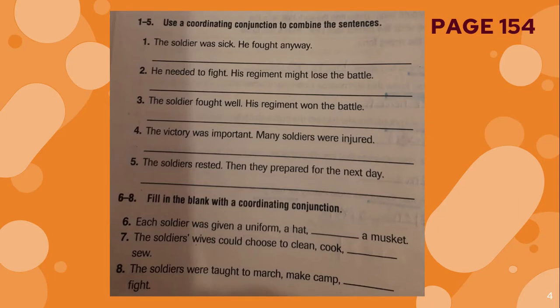Let's complete the activity. Use the coordinating conjunction to combine the sentences. You will write the two sentences, delete the period from the first sentence and turn it into a comma. Then you will use the conjunction and, or, or but. The capital letter from the second sentence should be lower case.